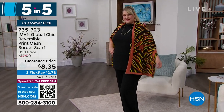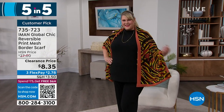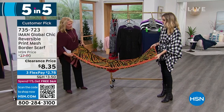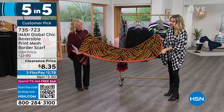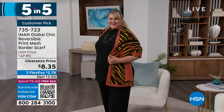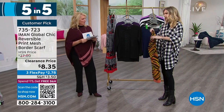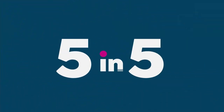The mesh scarf — another customer pick. We have the copper design, was $27, now $8.35 with three flex pays of $2.78. It's a stretch mesh, double-sided — solid on one side and a beautiful animal print on the other, which is signature Iman. Great length so you can double it up, wrap it around your neck, or wear it as a shawl or pashmina. A reviewer from Illinois says: 'I like how it drapes over my shoulders, and sometimes I wrap it over my coat. A good investment.'